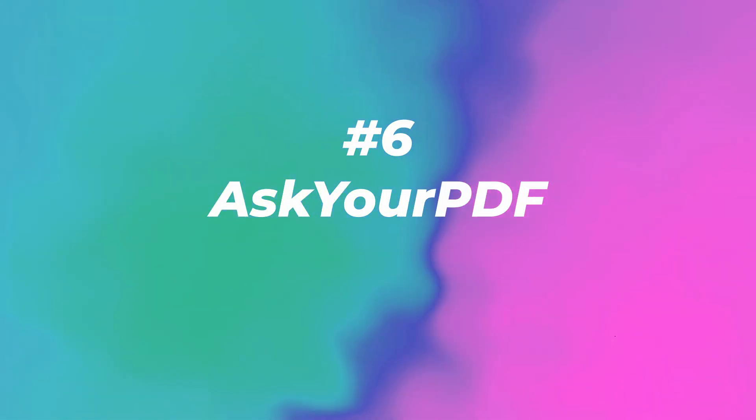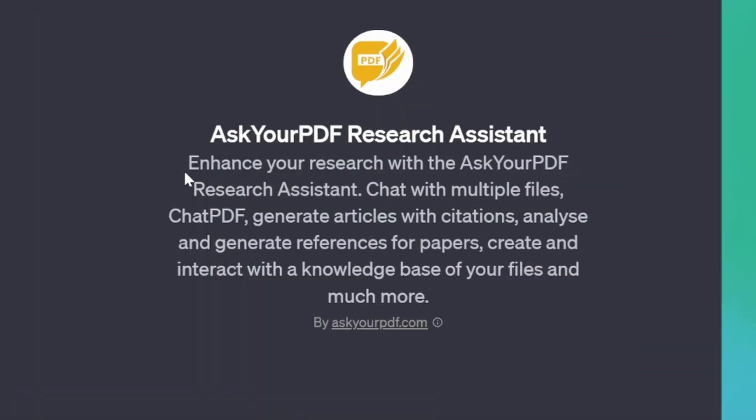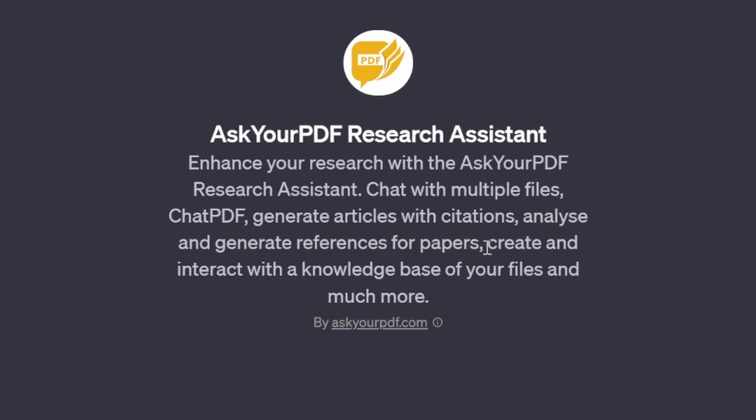Number six: Ask Your PDF Research Assistant with 167,000 visits. Enhance your research — chat with multiple files, chat PDF, generate articles with citations, analyze and generate references for papers, create and interact with a knowledge base of your files and much more. Ask Your PDF is prevalent in this AI space as they have one of the best PDF readers.